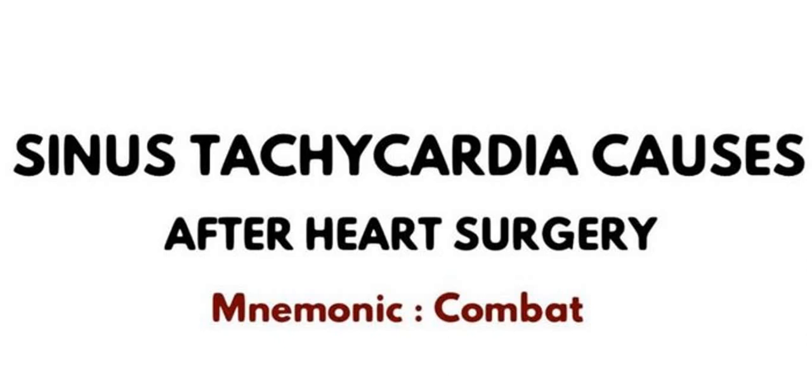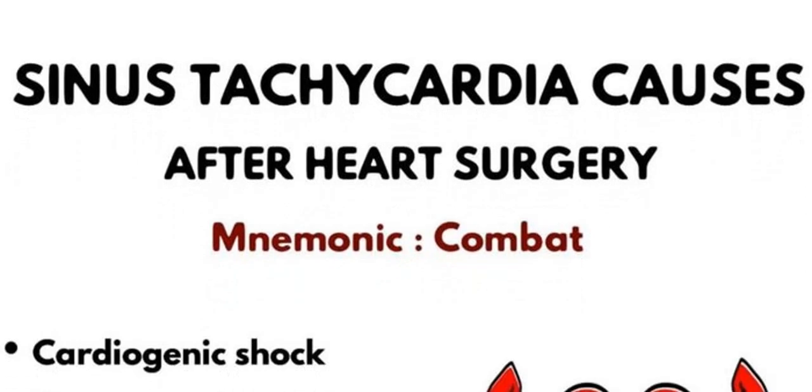In this video we will discuss the different causes of sinus tachycardia after heart surgery. The mnemonic is COMBAT. First, C stands for cardiogenic shock, which can cause sinus tachycardia after surgery.